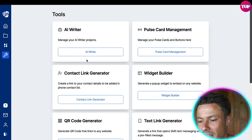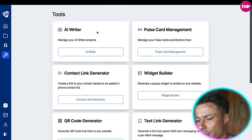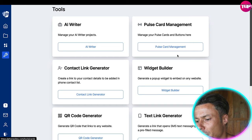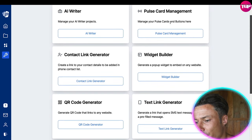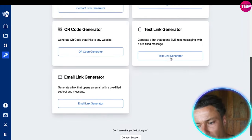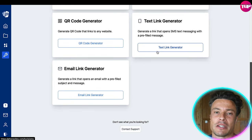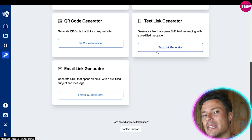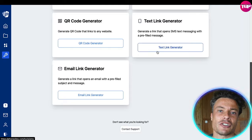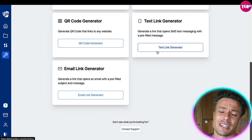Coming down to settings, there are tools like AI writers so you can use an AI tool to write content for you. There's also postcard management for postcards and buttons, a contact link generator, widget builder, QR code generator, and text link generator, and so much more. This gives you not only a great website but all the tools to work with email automation and SMS automation to build rapport with your customers and ultimately keep them coming back to gain more followers and more sales.